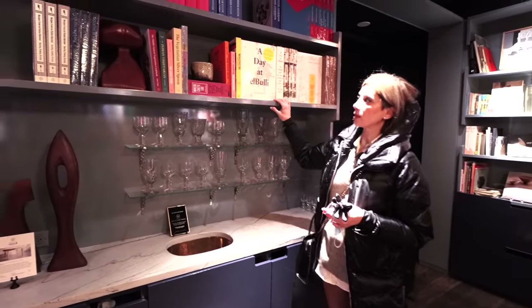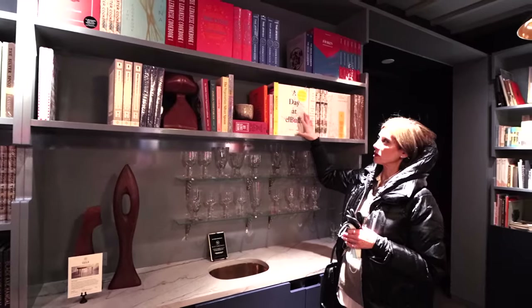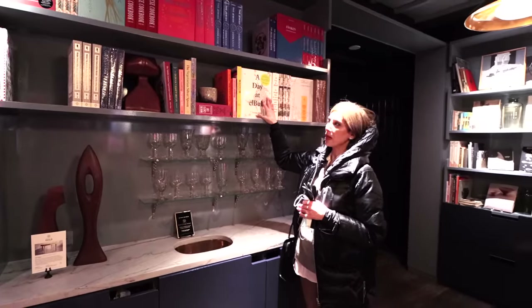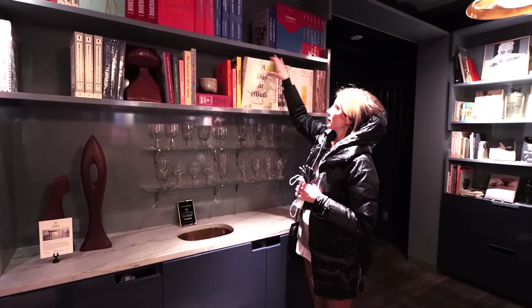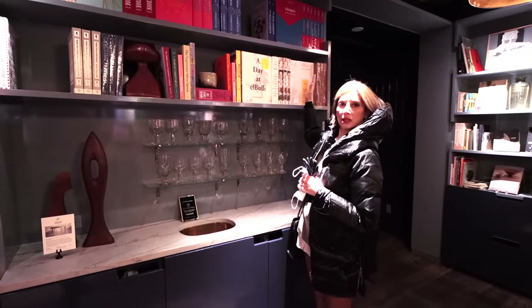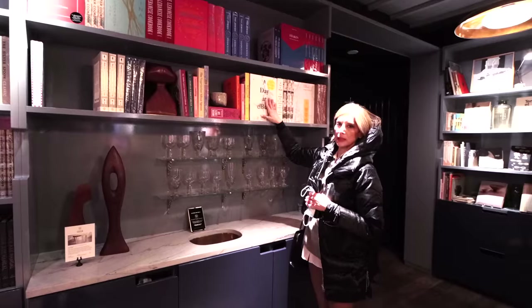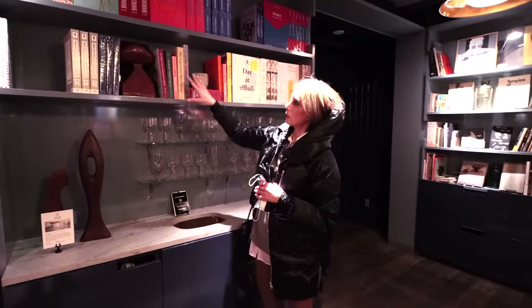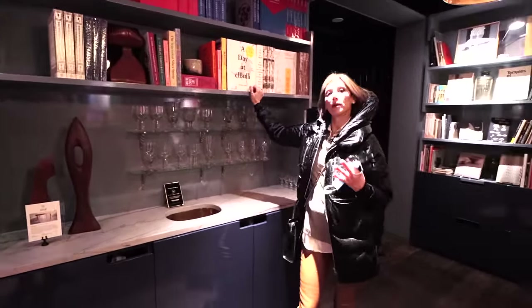I want to talk about the bookcases. I love the way they've shown the books facing — this is great for your home bookshelves as a way to display favourite books. There's nothing behind them, but rather than all books lined up so the spine shows, this is a beautiful way to display special books. And then you can see where they've mixed objects in the bookshelves so that it's not book heavy.